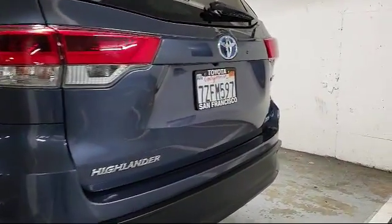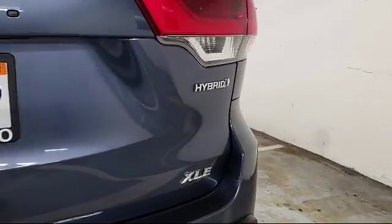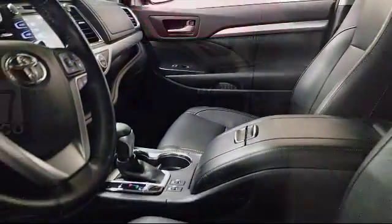Heated front seats, steering wheel controls, air conditioning, power liftgate, and has less than 30,000 miles on the odometer.